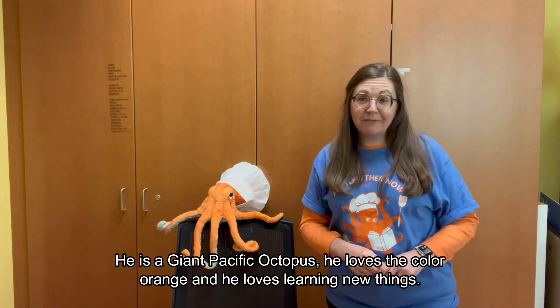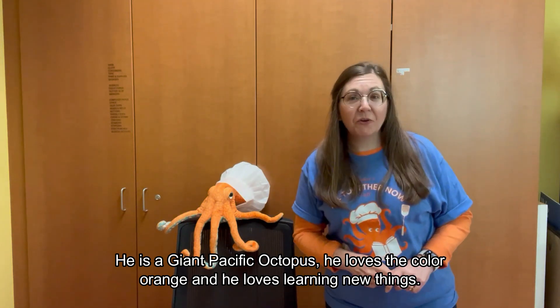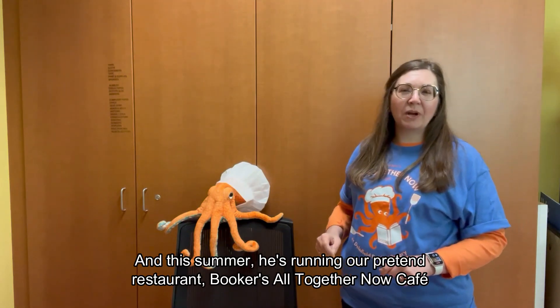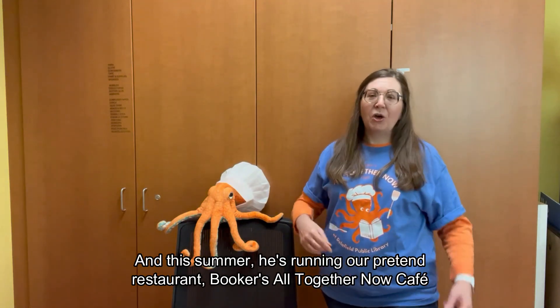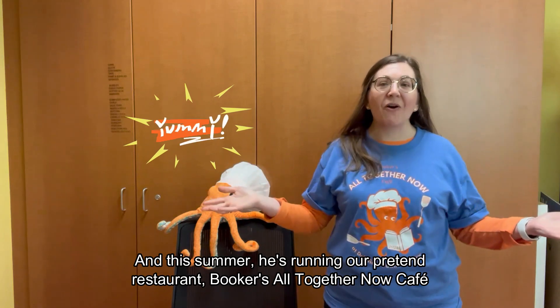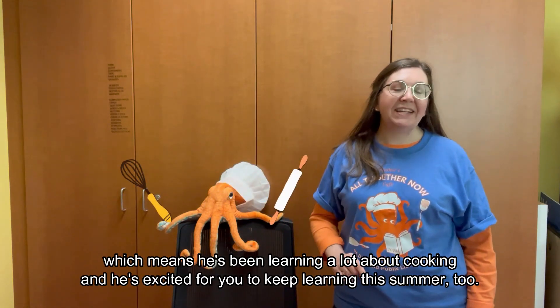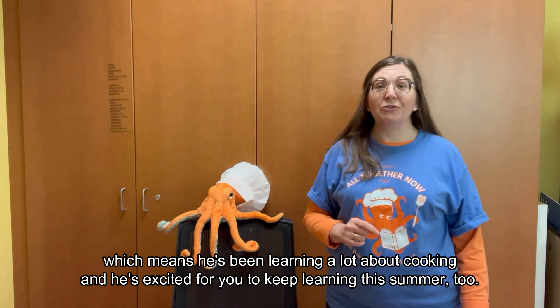He is a giant Pacific octopus. He loves the color orange and he loves learning new things. And this summer he is running our pretend restaurant, Booker's All Together Now Cafe, which means he's been learning a lot about cooking and he's excited for you to keep learning this summer too.